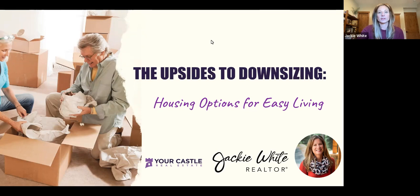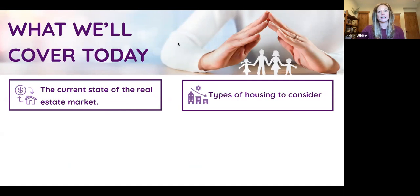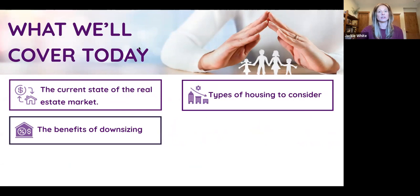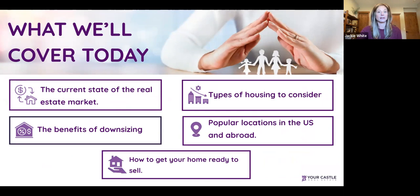We're going to cover a few things today. First, we'll talk about the state of the real estate market to bring you up to speed, because you've probably seen stuff in the media — some of it's true and some is not. We'll also cover types of housing to consider when downsizing, the benefits of this new stage of life, popular locations around the U.S. and abroad, and finally how to get your home ready to sell.